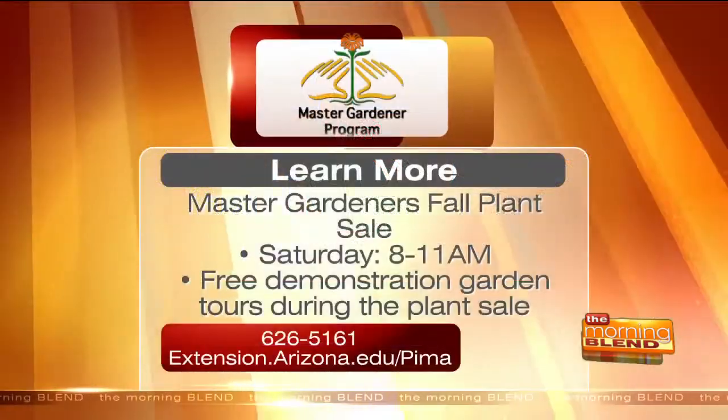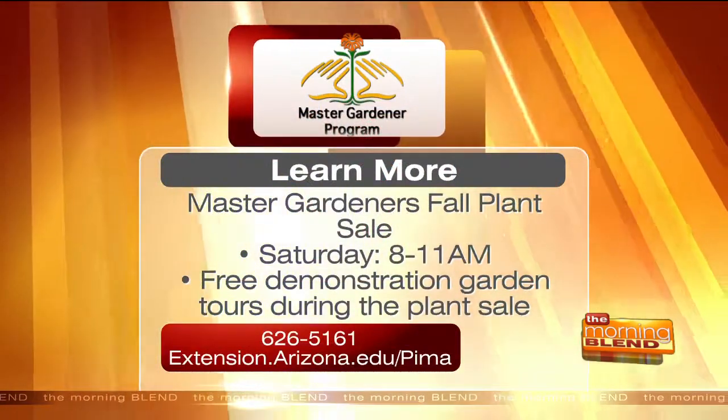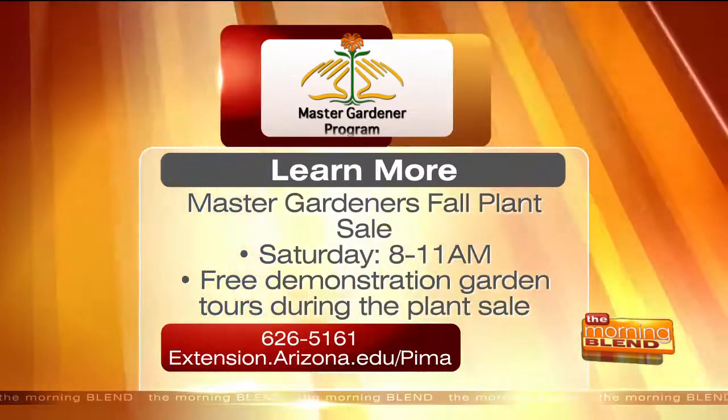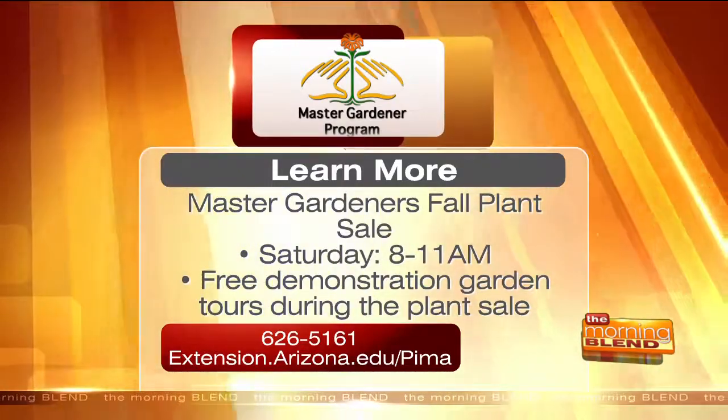It's a great Tucson event. Good luck to you guys — it's kind of like a wedding, you're gearing up for it. Let's get everybody out to the event. The Master Gardeners Fall Plant Sale is this Saturday from 8 to 11 a.m. Free demonstration garden tours will take place during the day. Learn more by visiting extension.arizona.edu/pima or give them a call at 626-5161.